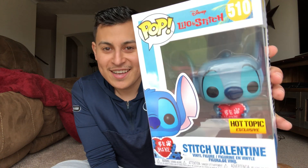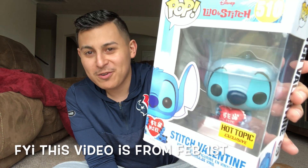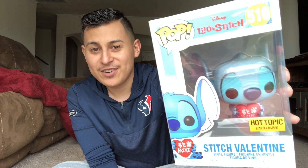Before I open the Gotcha Robot boxes, I'm going to open something I got from Hot Topic. But before that, I want to show you guys something really cool that I finally got in the mail today.